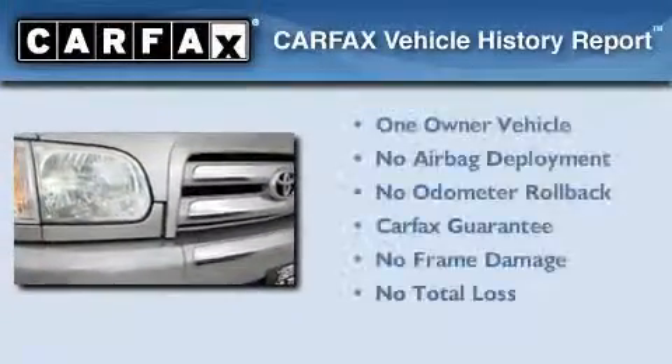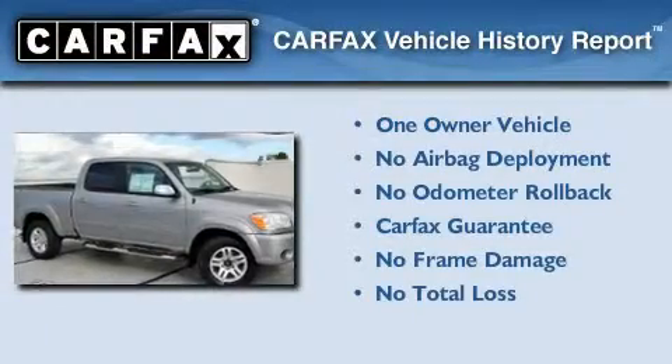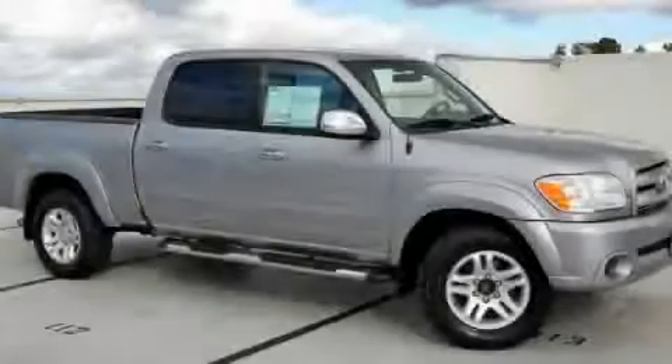This truck has had only one owner, and it qualifies for the Carfax buy-back guarantee. Contact us today to schedule your opportunity to see this automobile in person.